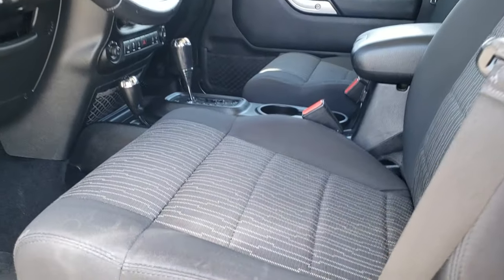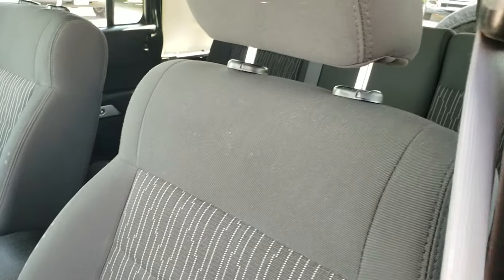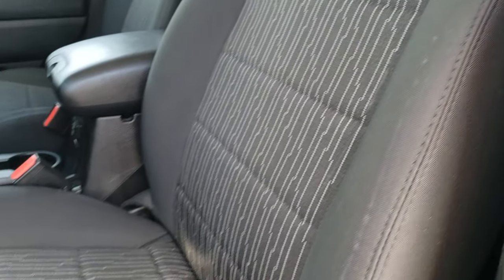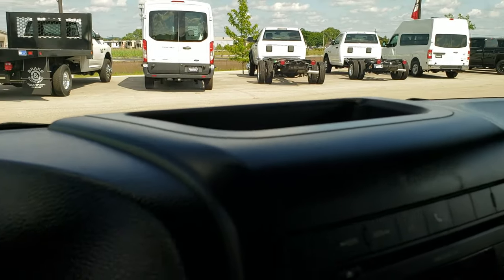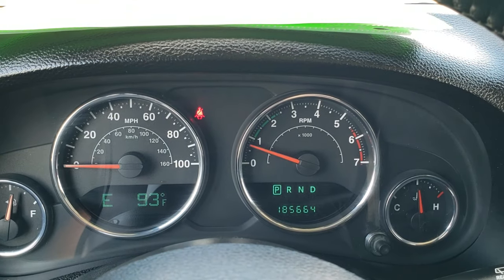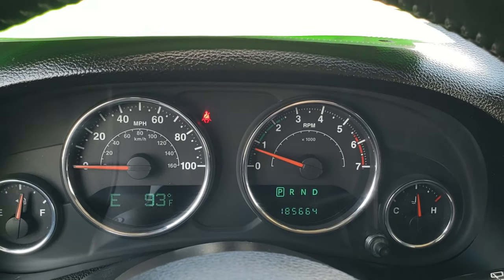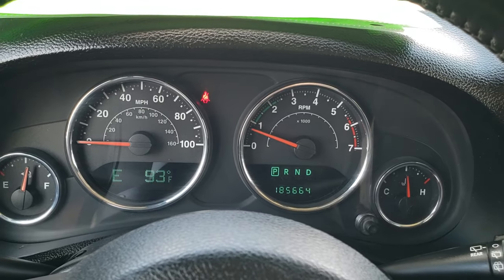Inside, the Sahara package gives you the black cloth interior and the driver's seat height adjuster. There are no rips or tears on the seat — they're in really nice condition. Factory floor mats throughout. Believe it or not, this Jeep has 185,664 miles, and it's in really nice condition considering that mileage.